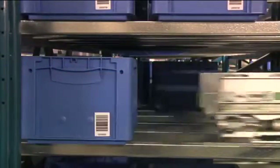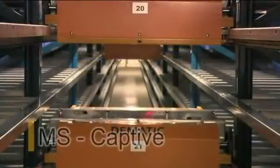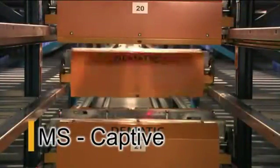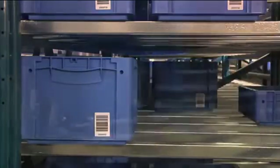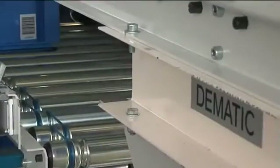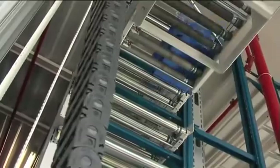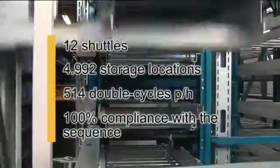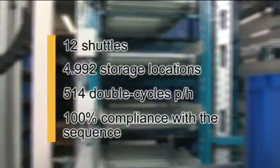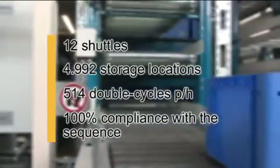The shuttles, featuring the same design in both areas, guarantee four-deep storage. For the captive solution, each racking level has its own shuttle so that storage and retrieval operations can be performed simultaneously on various levels. The goods are transferred between the levels via a top lift. Thus, up to 600 double cycles per hour and aisle are possible. Key figures: 12 shuttles, 4,992 storage locations, 514 double cycles per hour with 100% compliance with the sequence.